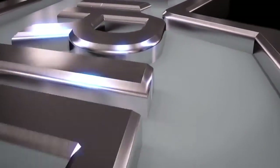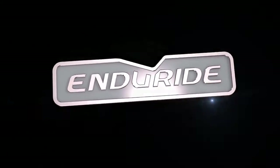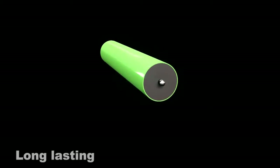It all began with a simple idea in mind: innovate and create a quality roller that would last longer, run quieter, and deliver a real return on investment. Introducing the Inderide Roller, your solution for conveyor performance.